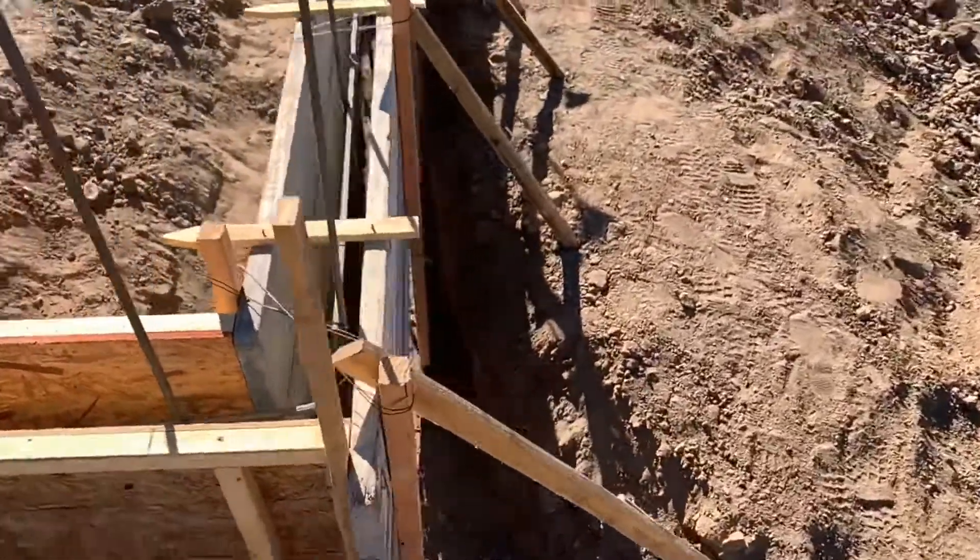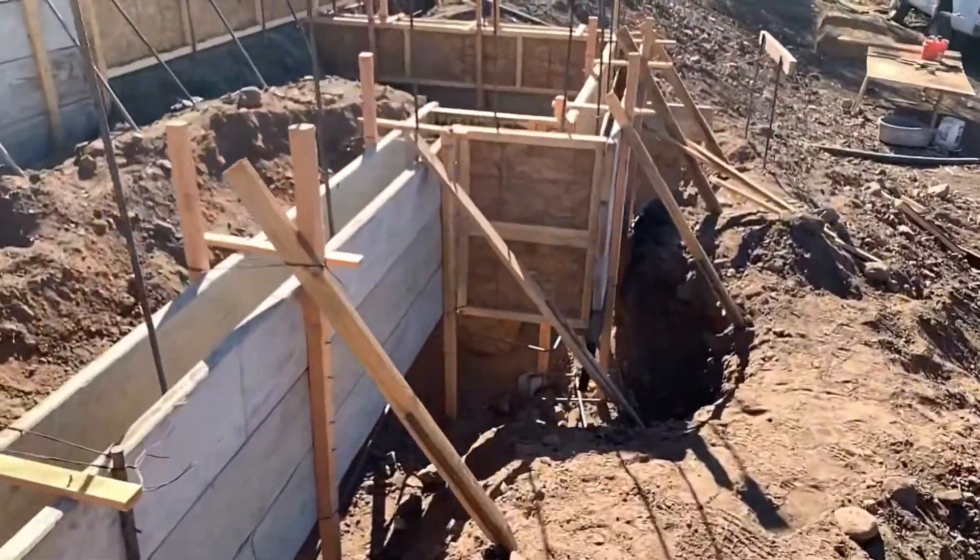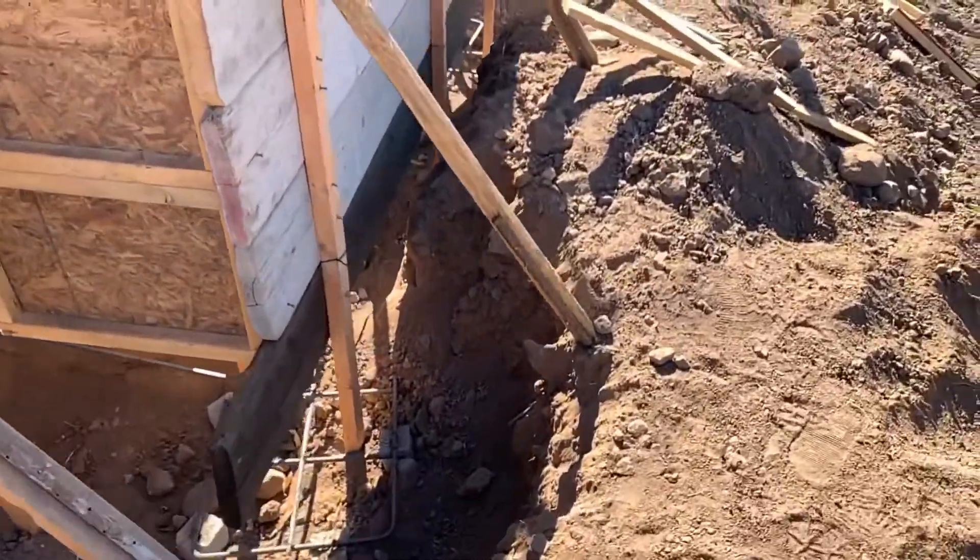We poured out the whole house, leaving the front patio for last. The front patio took relatively more concrete than the rest of the house — the stem walls were taller and, because of the way I dug it, the footings were bigger.